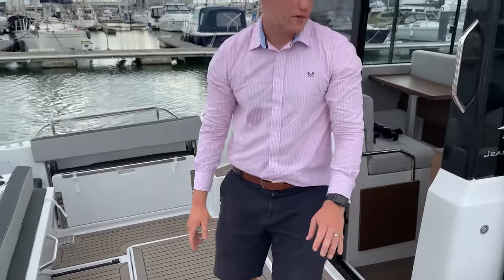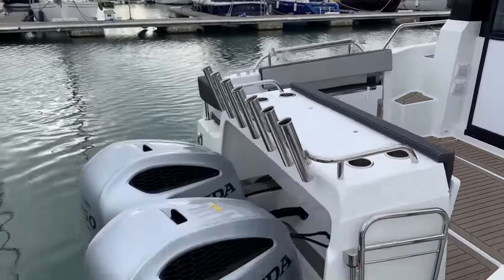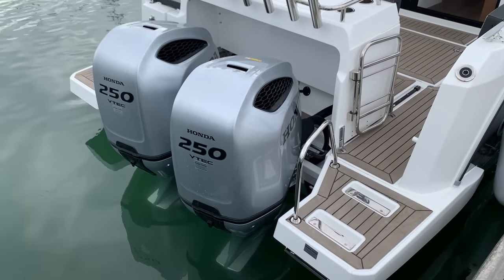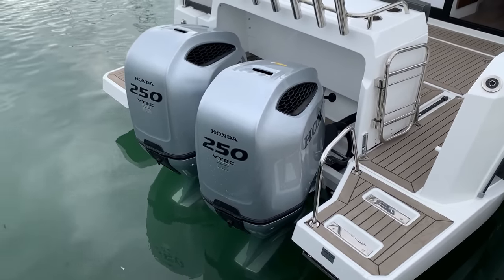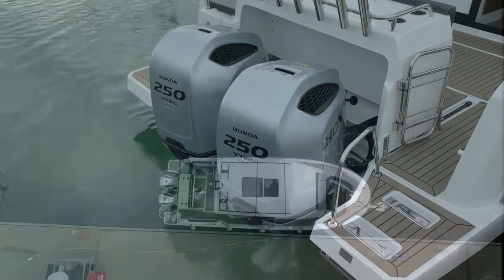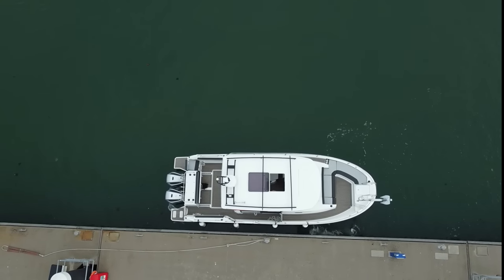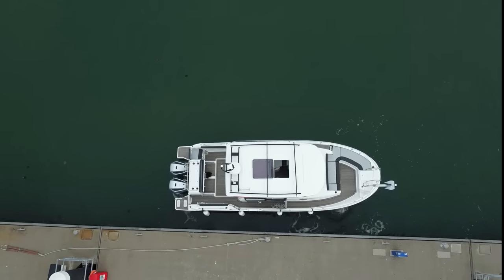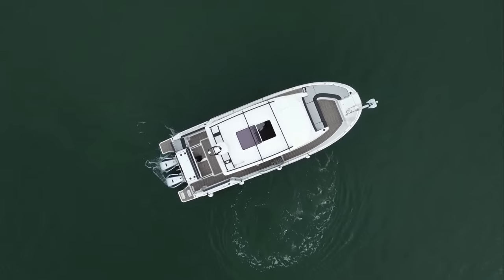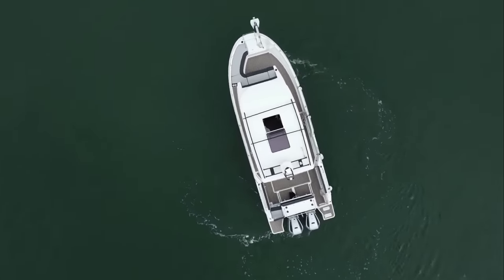We're now going to fire her up and take her out on the water. You can see as we turned away from the pontoon, we pushed off with the bow thruster, offering brilliant manoeuvrability. With bow thruster and stern thruster we can rotate on our own waterline length.